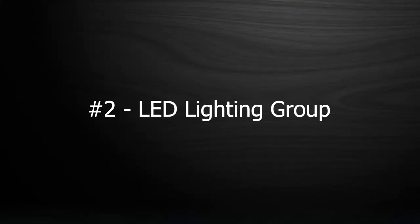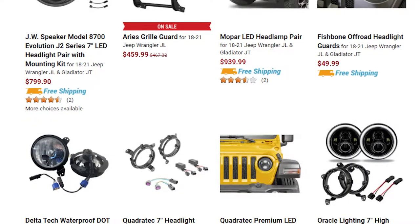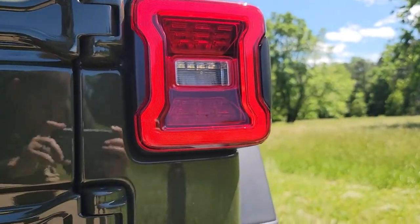Moving on to option number two is going to be the LED lighting group. If you've been around Wranglers for any period of time, you know they're not famous for having good headlights. Jeep has gotten away with that for so long because the aftermarket is so prevalent for the Wranglers — there's probably a hundred different manufacturers that make aftermarket replacement LED or HID headlights. Some of the aftermarket options can look pretty goofy in my opinion. But with the JLs, Jeep finally gave you a nice option from the factory. I like the way they look aesthetically. They perform well at night, I have no complaints. So unless you really just want to modify something on your own, I would highly consider just checking that option box or finding a Jeep on the lot that already has it.